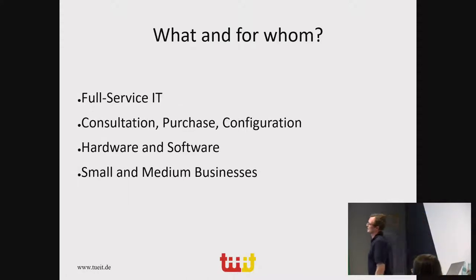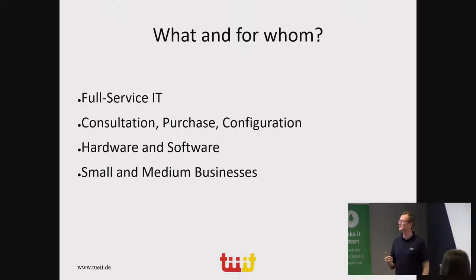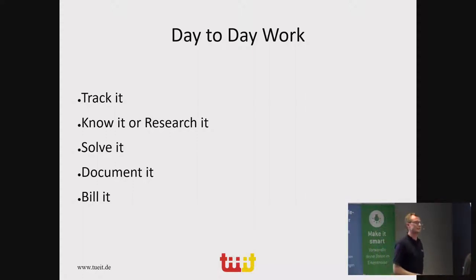We do full-service IT. Our customers include doctors, engineering companies, lawyers, even some private people — pretty much anything. We do consultation and purchase of soft and hardware, mostly for small and medium businesses. Our day-to-day work in IT support involves tracking problems that come in by phone or email. We have to look them up, see if we can solve them, research, read manuals. We solve and document the problems, and document the solutions as well, so we can make a living from this.